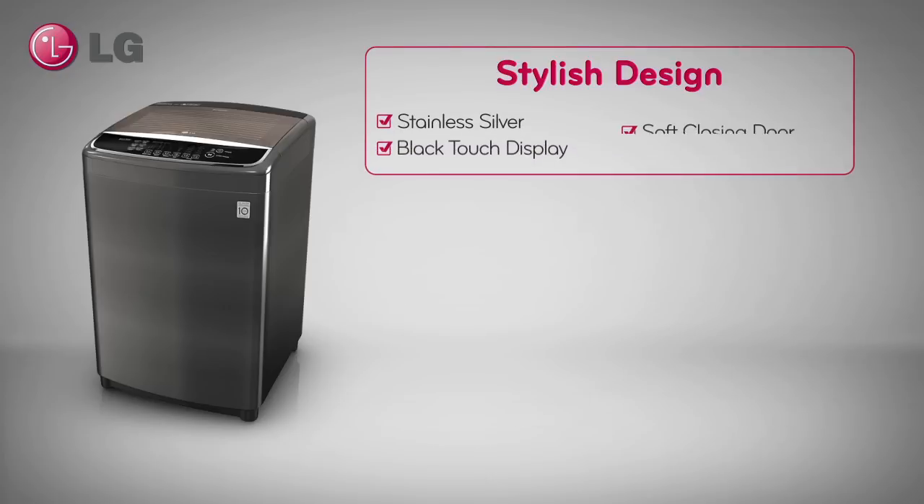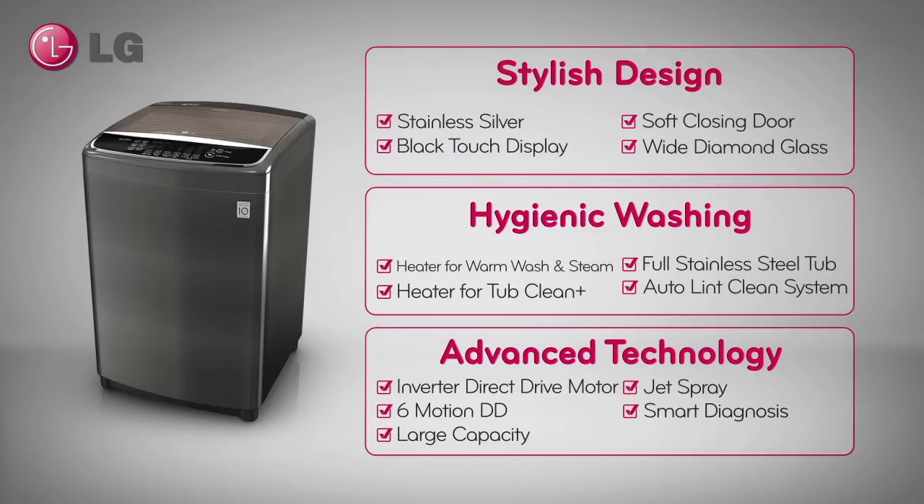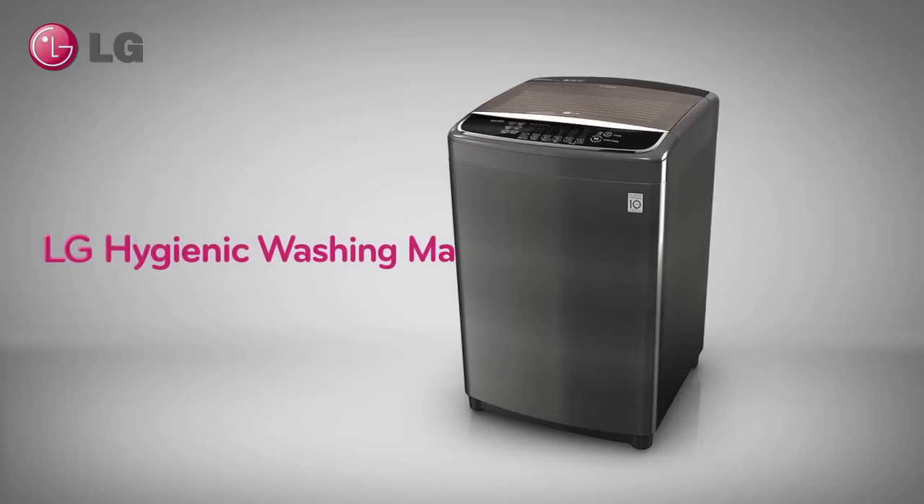Only from LG. Experience the best in advanced hygienic washing technology today.